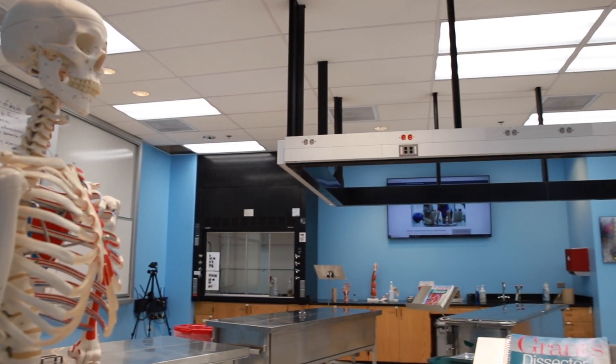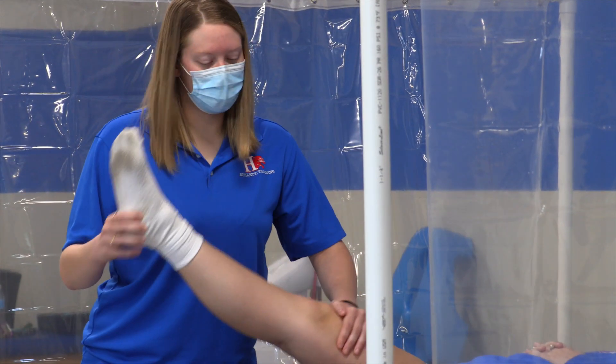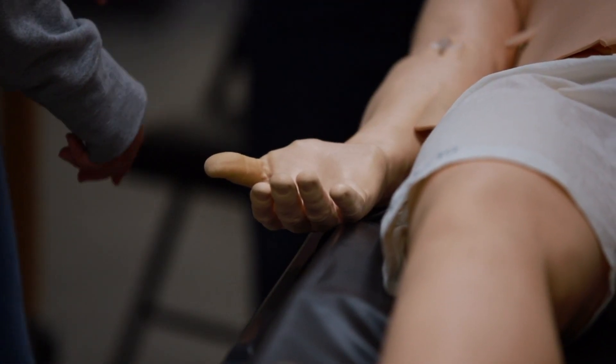What makes it unique is having the anatomy lab, the sim man, and our student personal training program. Hanover does a really great job of giving us hands-on experience in addition to just being in the classroom. We get to experience the anatomy lab and the sim man lab — that's something that has really made my experience a lot better, actually being able to apply things outside of the classroom.